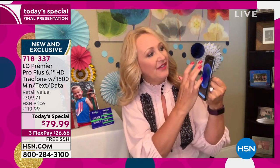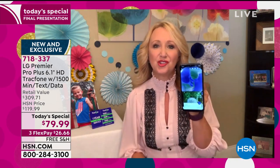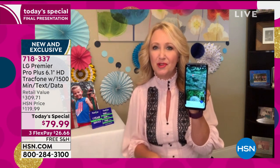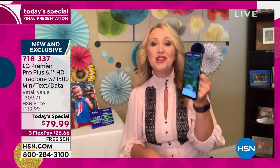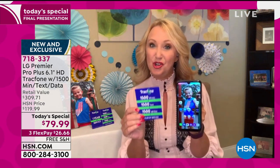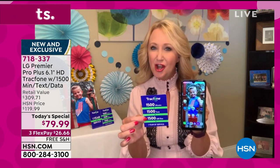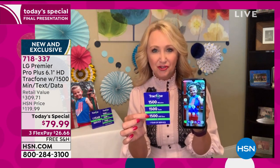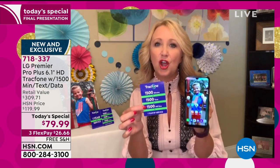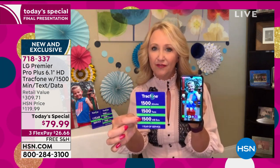It's amazing. The videos you're going to be able to shoot of your little ones and then text off to friends, post on social media — you're getting it all with this incredible phone. You're also getting the huge packages: 1,500 minutes to talk, 1,500 text messages, and 1,500 megabytes of data. I know that's a $125 value all by itself. And I just want everybody at home to realize you're not leasing this phone — you own this brand new gorgeous LG Premiere Pro Plus outright.